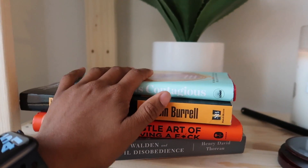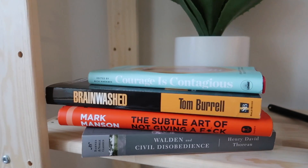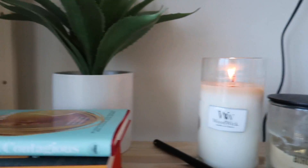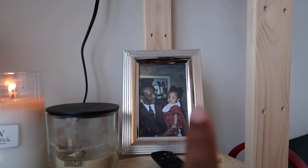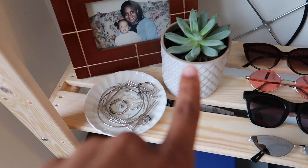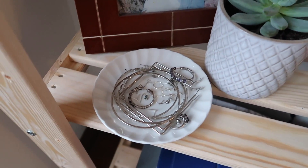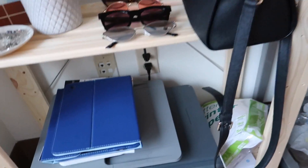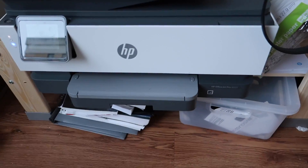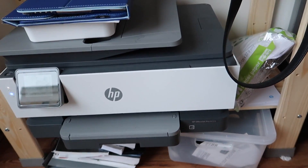On this first shelf we have some books that I've honestly yet to read — I actually read this one, but these are others I want to read. This is another fake plant, and then I have some candles and a picture of me and my grandfather. On the next shelf I have all my sunglasses. This is a succulent — it's actually real and it's from IKEA. Then we have a picture of me and my mom, all of my silver jewelry, and my purse. On the very bottom shelf we have my printer and some other technology stuff.